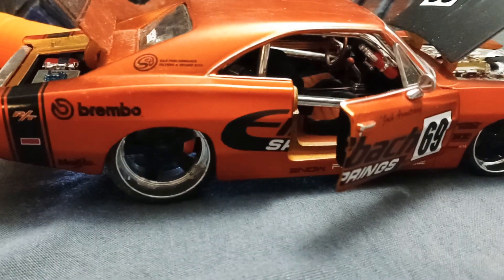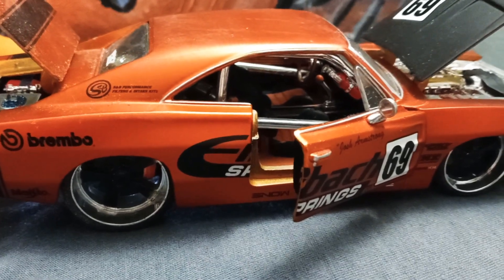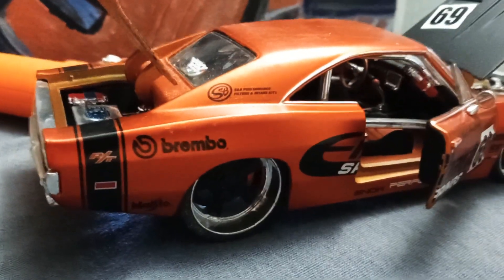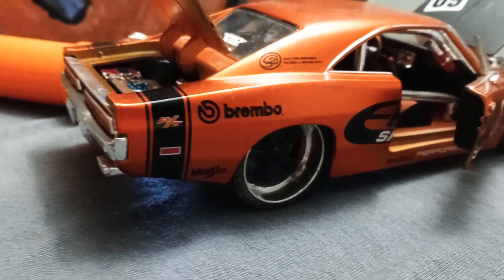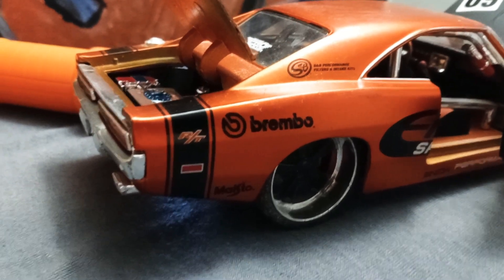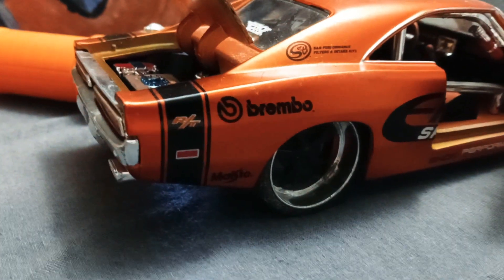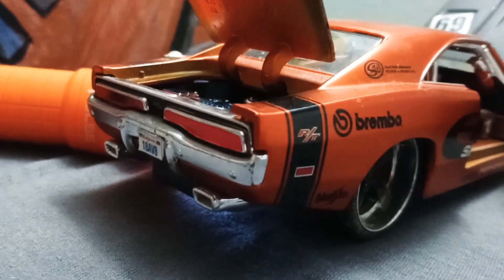Hello guys, welcome back. Today we're featuring a nice highly modified Dodge Charger RT — as you can tell by the badge right here, the RT. This one is a 1969.